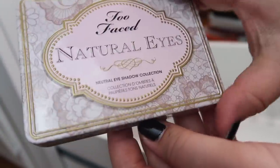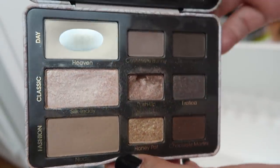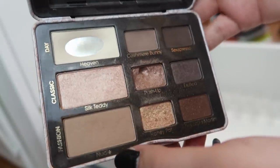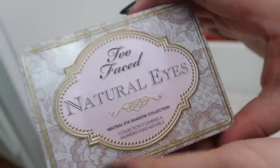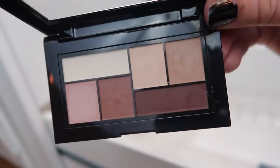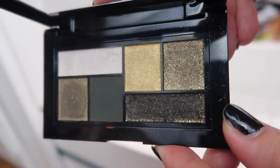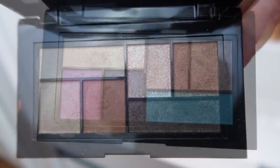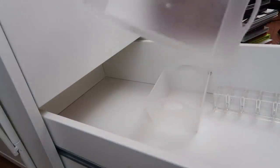Next I have the Too Faced Natural Eyes palette — one of their tin nine-pan palettes. I've had this since college; it's old and I've got some pan, but I keep it for sentimental reasons. Last I have some Maybelline City Mini palettes: Matte About Town, Urban Jungle, Rooftop Bronzes, and Graffiti Pop. And with that, the drawer is empty.